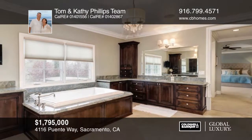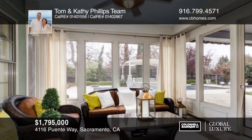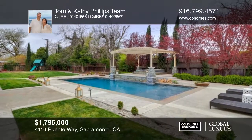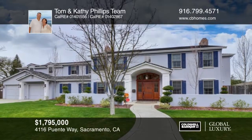The master suite has two walk-in closets and heated bathroom floors. Step outside and enjoy the park-like yard, which is ideal for entertaining. This is a must-see. Plan a tour with the Tom and Kathy Phillips team.